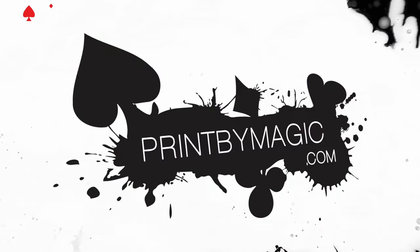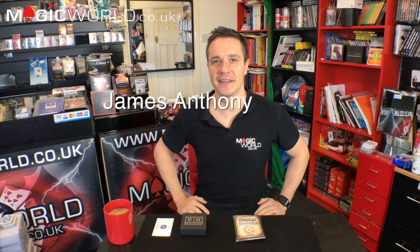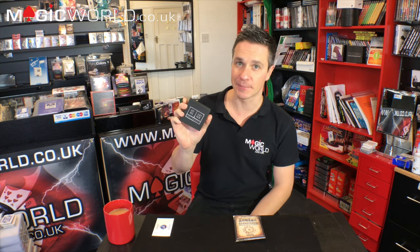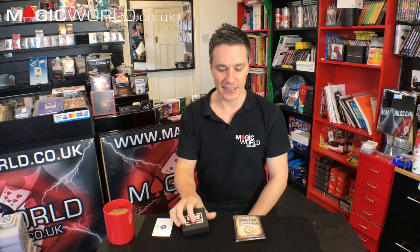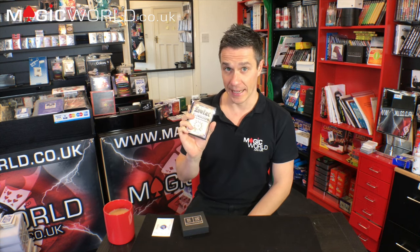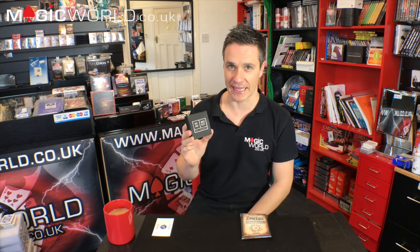This show is sponsored by printbymagic.com — we print directly to your bicycle playing card. Hello and welcome to the Magic World Review Show. I am James Anthony and this week I'm going to be reviewing two products: Burn Notice by Takel, and Zodiac Prediction by Liam Monte. Let's get this ball rolling. First product we're going to review this week is Burn Notice by Takel. Let's cut to a trailer of this product now.